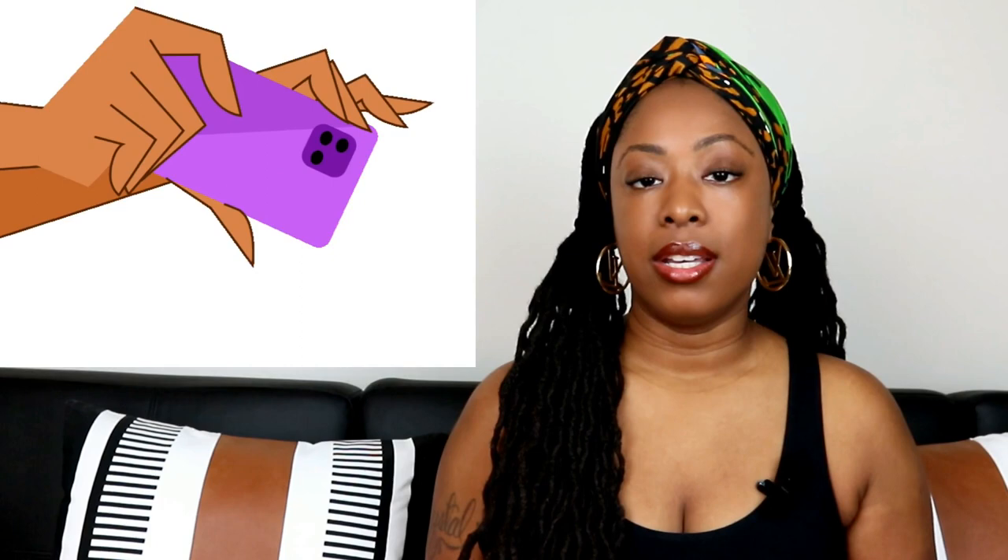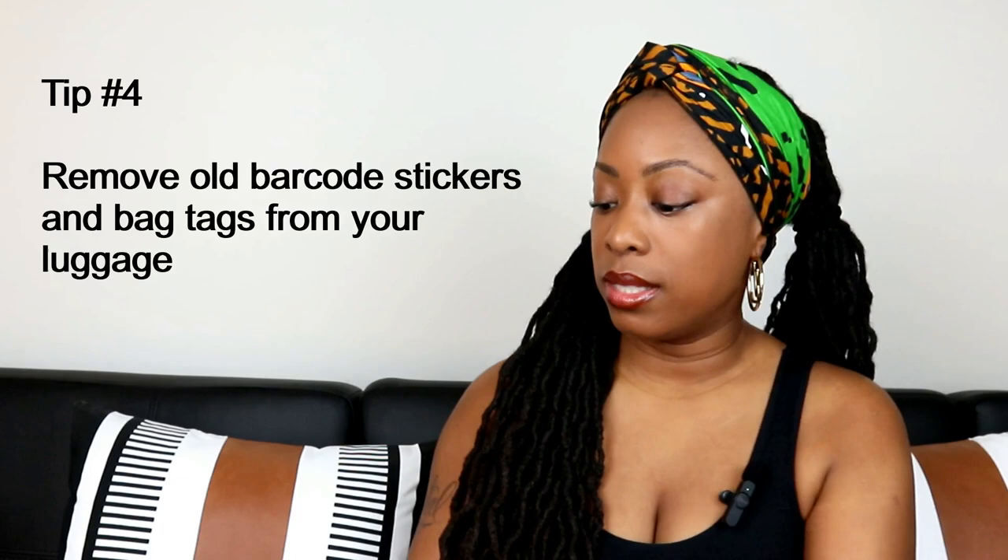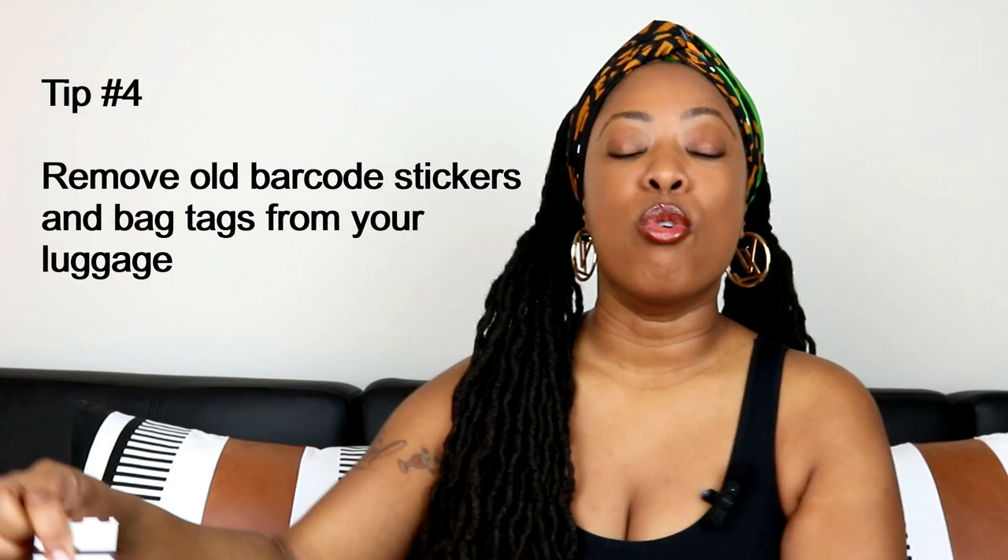Tip number three: if you're checking in luggage, take a picture of your luggage inside and out just in case it gets lost, so when authorities ask what your luggage looks like, you will be able to show them. Tip number four: if you're checking in luggage, remember to remove old barcode stickers and bag tags from the outside of your luggage before returning home or your next trip. This will avoid the wrong barcode getting scanned and your luggage possibly ending up in the wrong city or country.